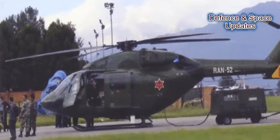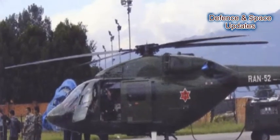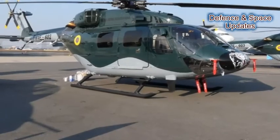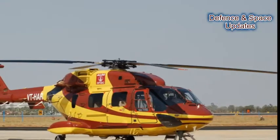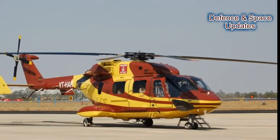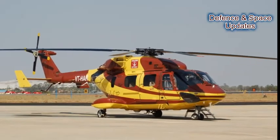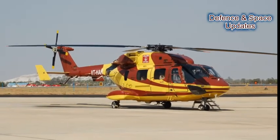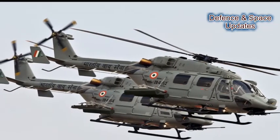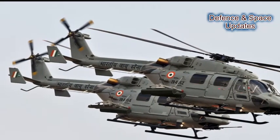Number 10: HAL has already supplied different DHRUV variants to the Nepal Army, Mauritius Police, and Maldives. Number 11: HAL's civil customers of DHRUV include Oil and Natural Gas Corporation Ltd (ONGC), Geological Survey of India (GSI), the government of Jharkhand, and paramilitary forces like BSF.